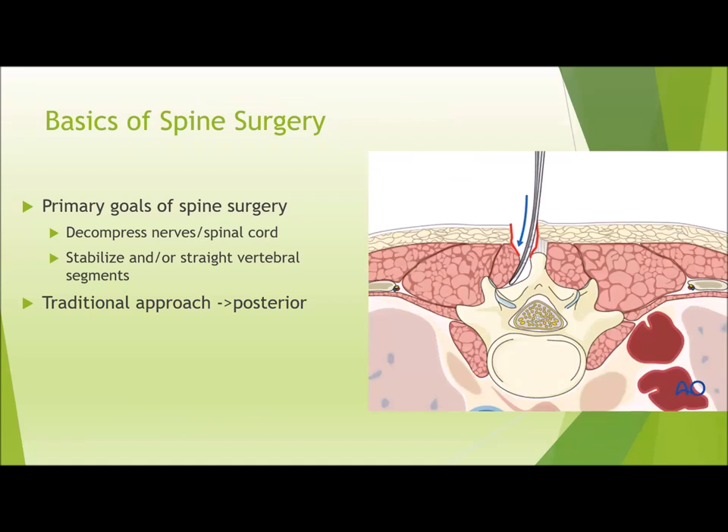The main goals of spine surgery are going to be either decompression of those spinal nerve roots, which is generally what's causing the radiculopathy, numbness, tingling, or weakness, or stabilizing or straightening the vertebral segments due to either instability or deformity.